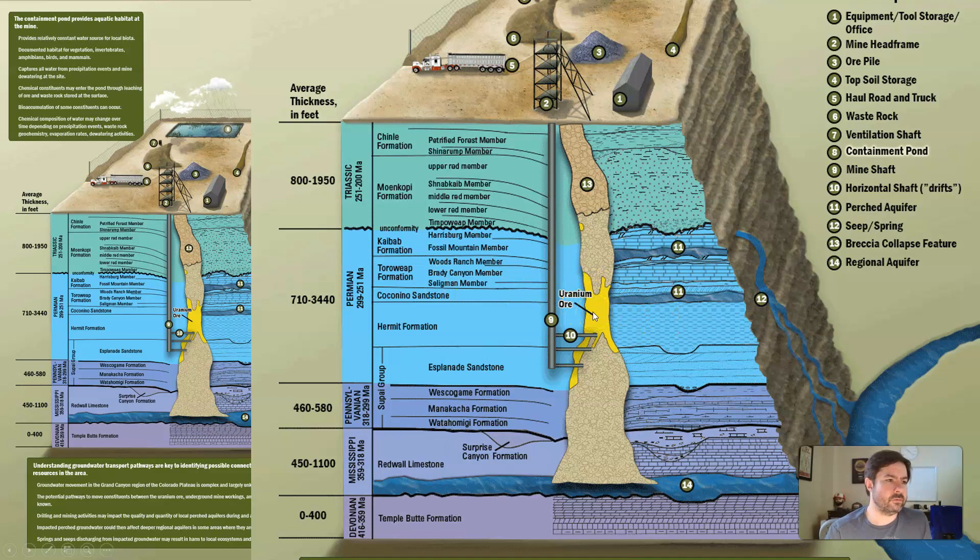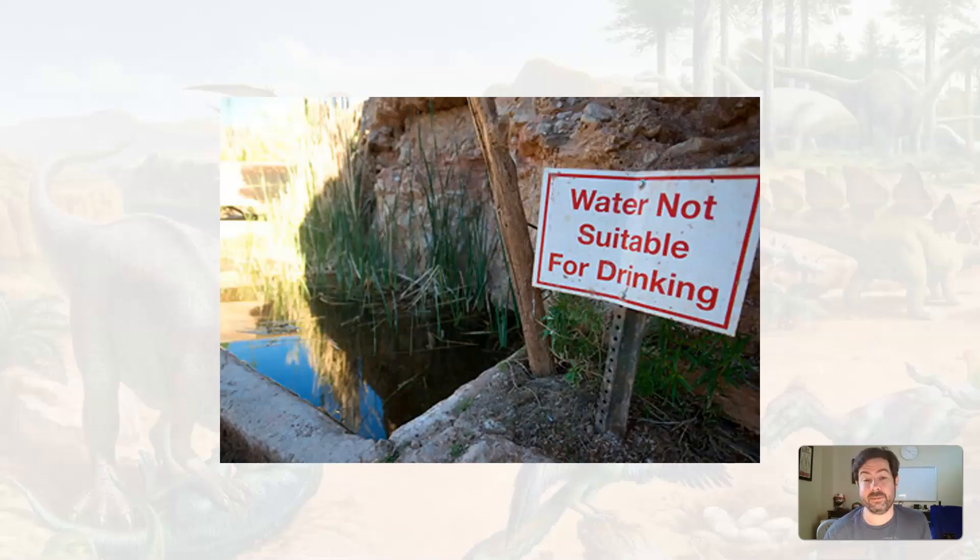We know there's uranium in and around the Grand Canyon area, in the layers in and around the Grand Canyon. So when you're hiking in the Grand Canyon, there are places where natural springs come out of the wall. Don't drink the water — it can contain uranium, which is radioactive and would give you cancer. So just be careful. It looks nice and refreshing, especially if you've run out of water, but it may have uranium in it.